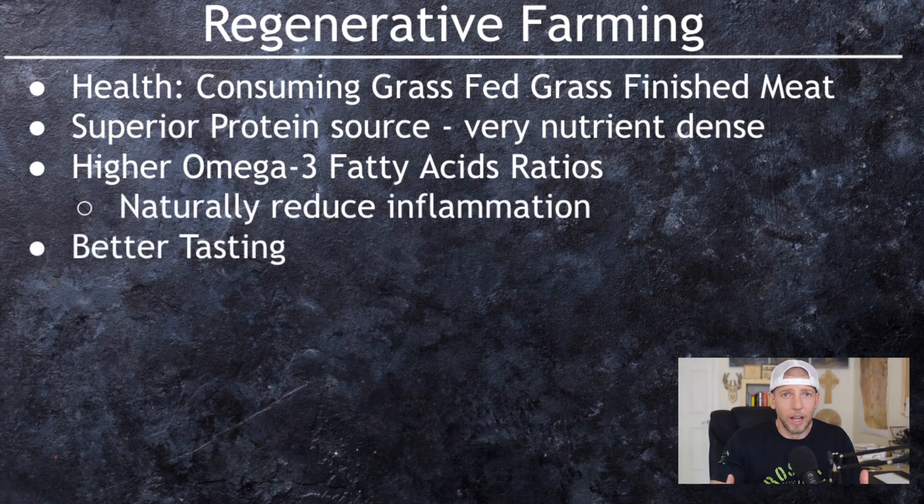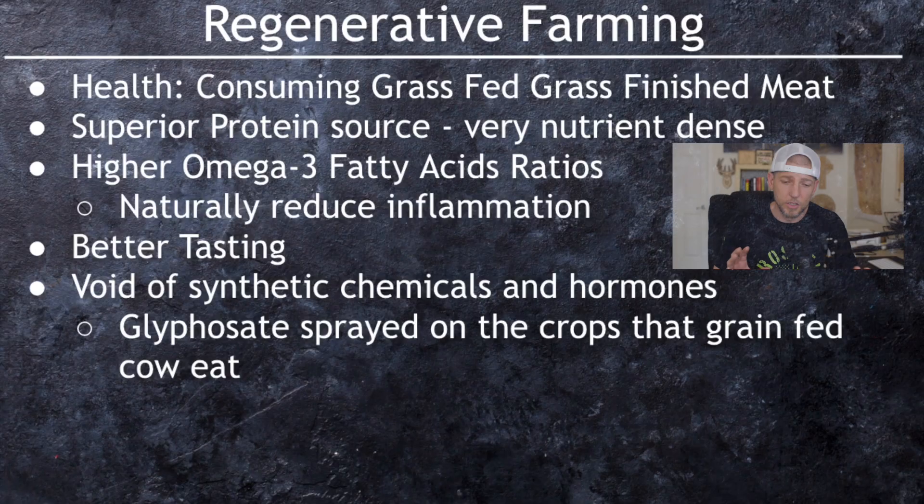It's also going to taste better. If you've ever tried the two side by side, you can definitely tell the difference — grass-fed grass-finished tastes way better in my opinion. It's also void of synthetic chemicals and hormones. Since we're not spraying the crops with glyphosate and feeding that to the cows, the cows aren't getting sick, so we don't have to give them antibiotics or pump them full of hormones. They live their lives as naturally as they're supposed to. The synthetic part is eliminated from the equation with regenerative farming.